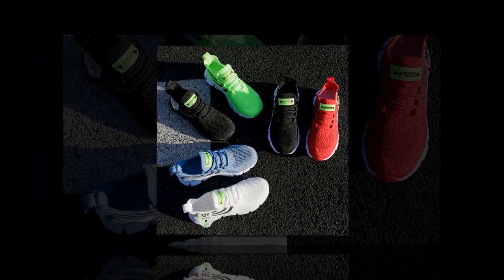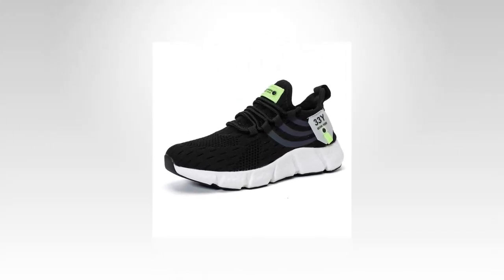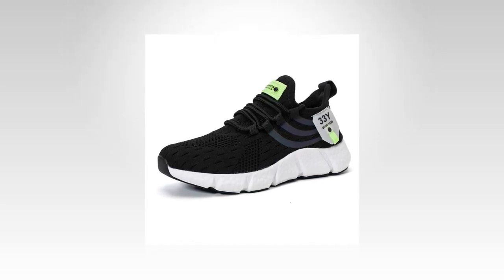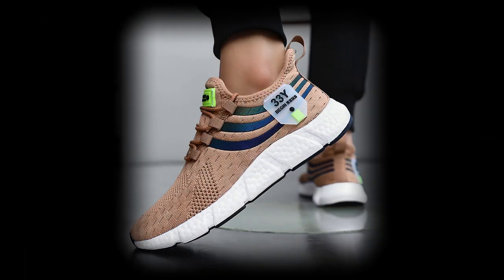Now let's talk about sizing. Big running sneakers are true to size, which means you can confidently order your regular shoe size without worrying about them being too tight or too loose. If you're unsure, the brand provides a helpful guide on how to measure your feet to ensure the perfect fit. Just follow the steps: place your heel against a wall, mark the longest point of your toe, and measure the length. Simple and effective.